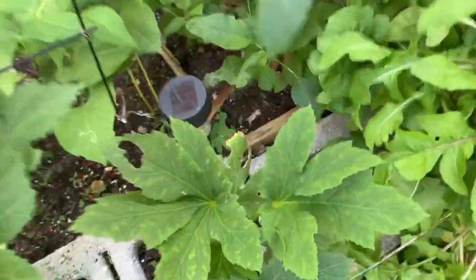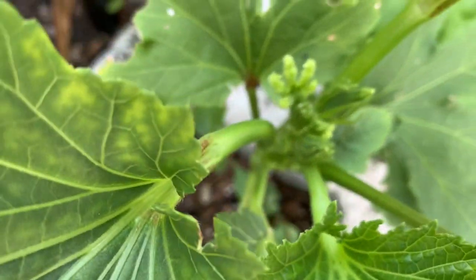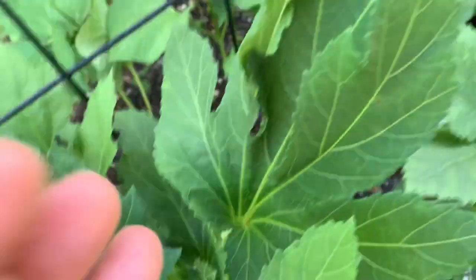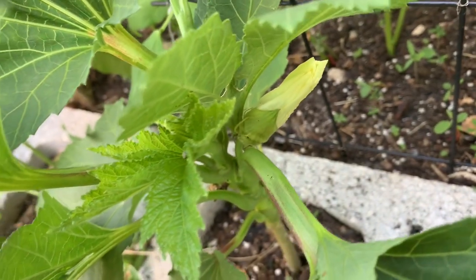And here are my okra — you can see soon I will have some okra to harvest. Let me show you right here: I have a blossom on this one, so soon I will have okra to pick.